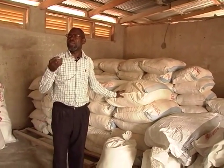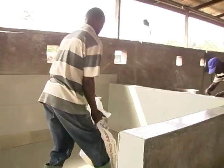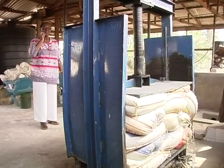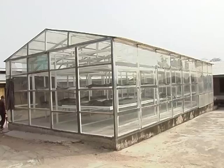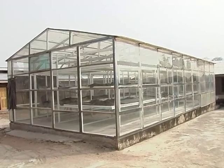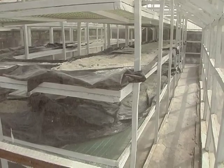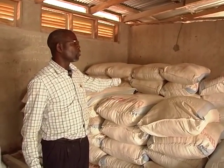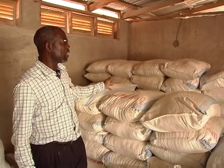Within a day, we harvest the same day, peel the same day, grate the same day, press the same day, and dry it the same day. We have a solar dryer that is used to dry our high-quality cassava flour. And these are the stock we have at the moment for the high-quality cassava flour.